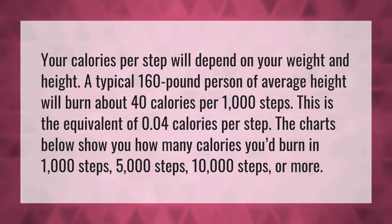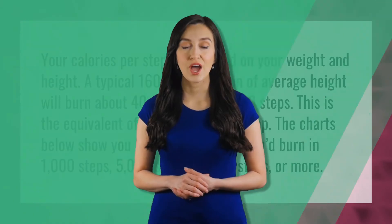The charts below show you how many calories you'd burn in 1,000 steps, 5,000 steps, 10,000 steps, or more. Our mission is to provide accurate answers. We think without knowledge it is impossible to live a balanced life — be competent, be skillful.